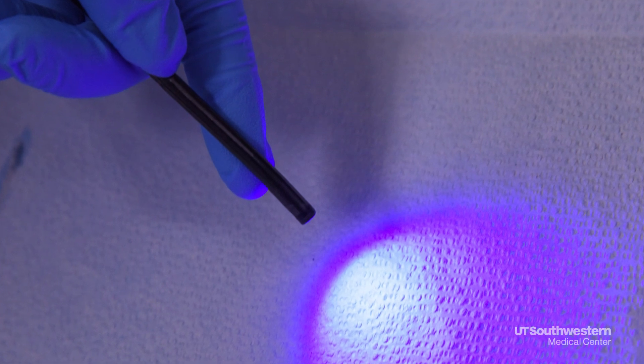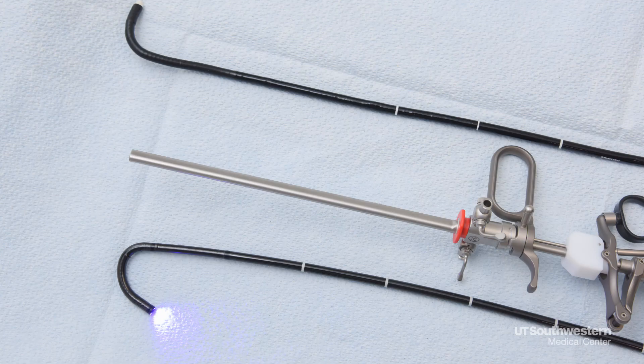There were four sites that were given early access to these scopes. We're one of the first sites in the country — in fact, I think we did the first procedure in the country.